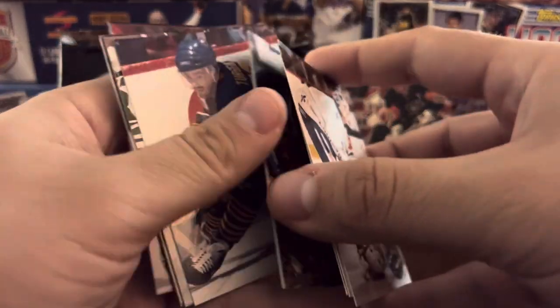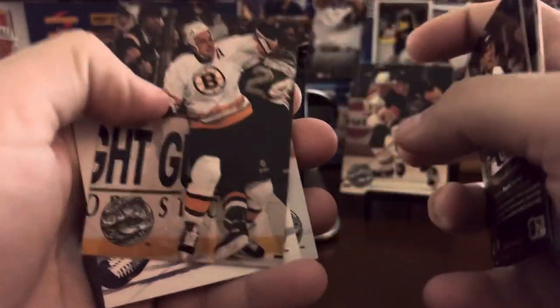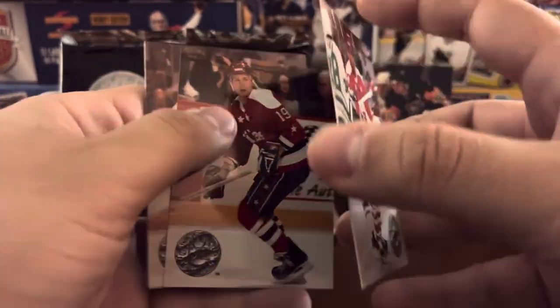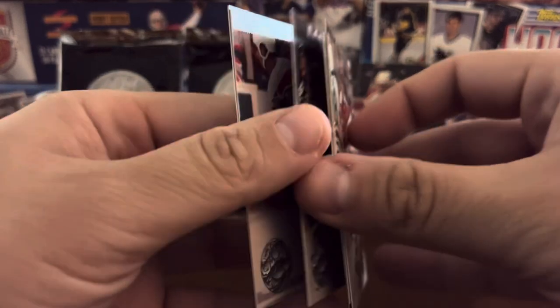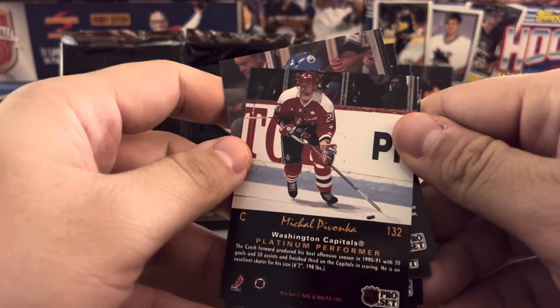Owen Nolan. Cam Neely. Pierre Turgeon. Al Iafrate — one of the hardest shots in the NHL. John Druce. Kevin Hatcher. Steve Smith. Kevin Lowe. And Michel Peca.